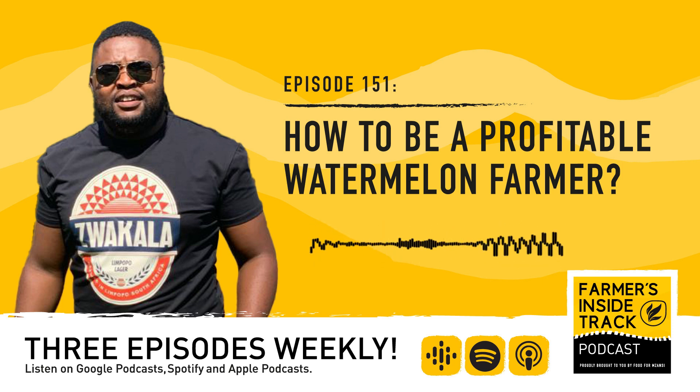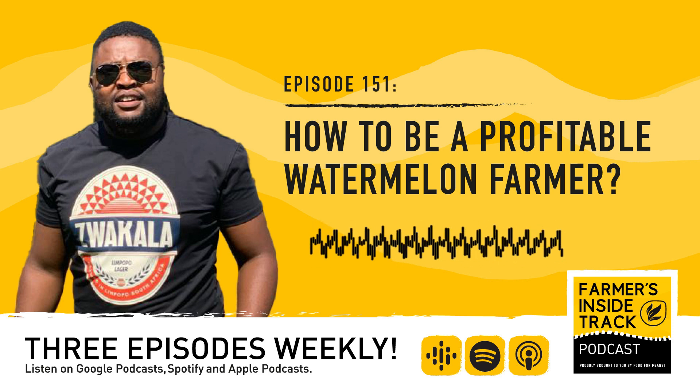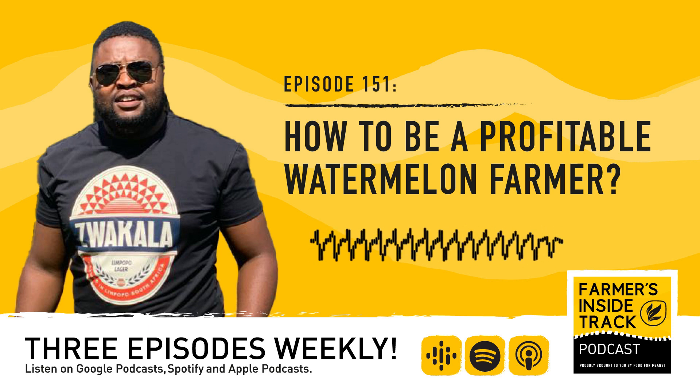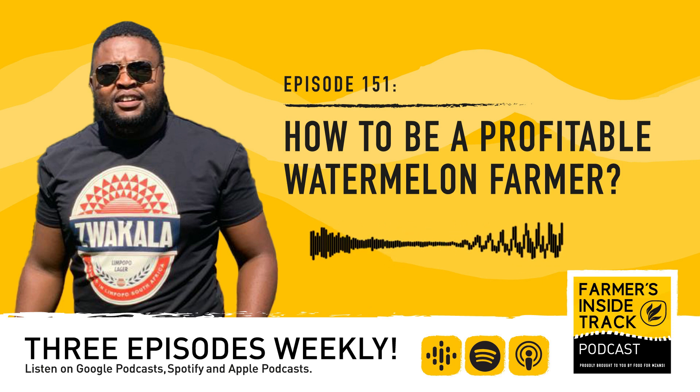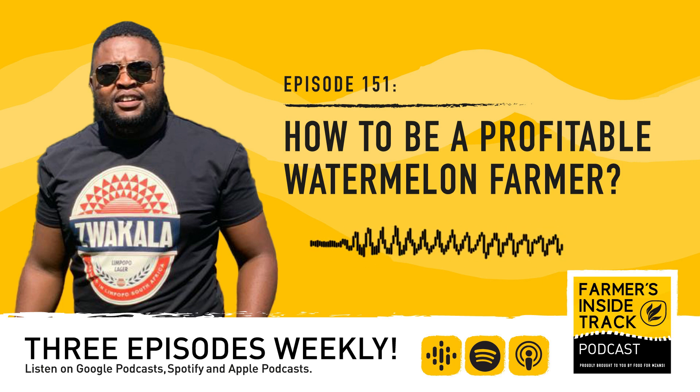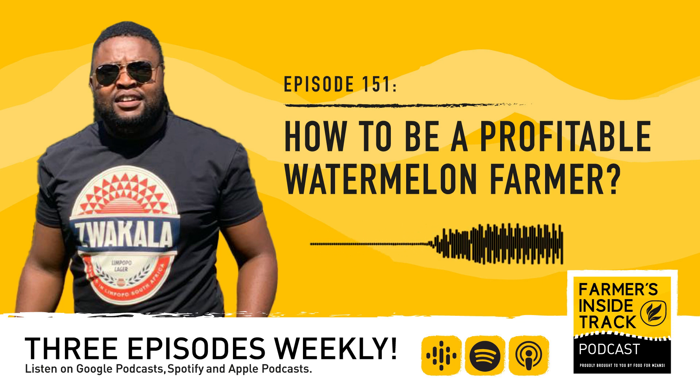Any final tips on growing watermelon? For emerging farmers, it's easy to go into watermelon farming because you use simple implements. You don't need an irrigation system — you just need to plan your planting around the rainfall pattern. From there, your products will market themselves. Quality products market themselves. It's quality rather than quantity that gives your products a market.